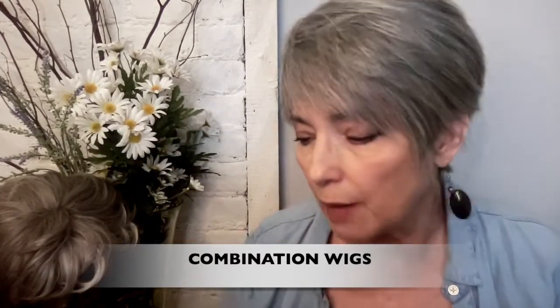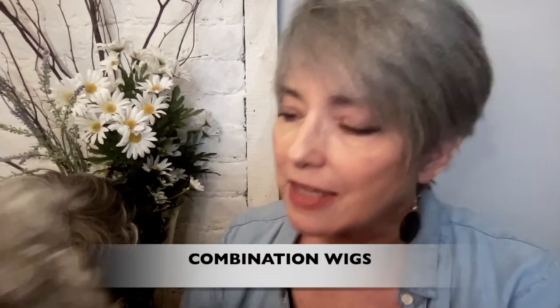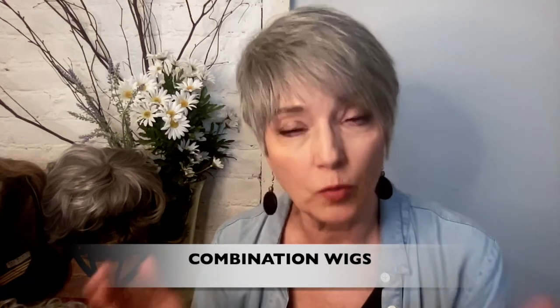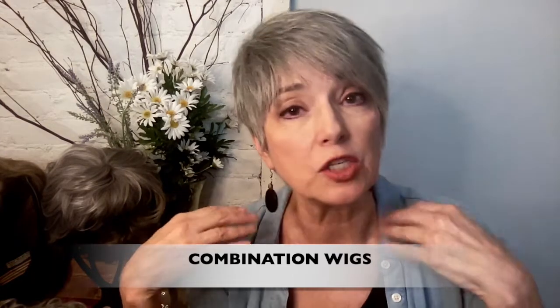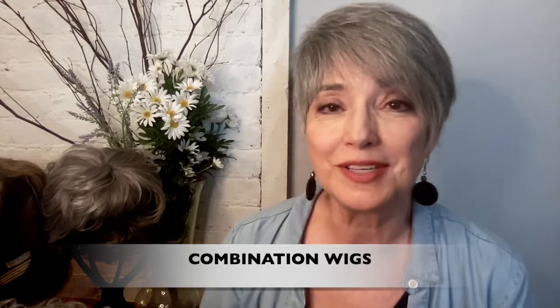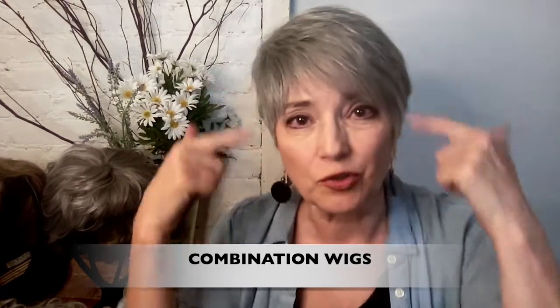Others have mesh on the entire top of the head so you can part it wherever you want. These give you a nice realistic part as well as volume, but they're not good for most updos because you'd see the wefts on the sides and back when you pull it up. There are also many lace front, monofilament front, and lace back wigs available so you can pull your hair into a ponytail — they've become very popular and widely available.